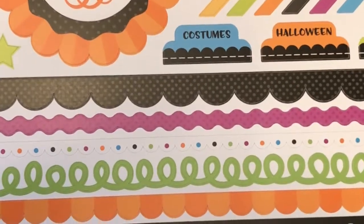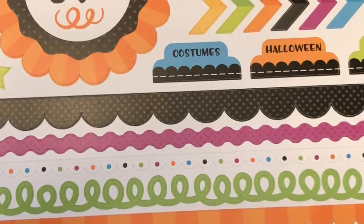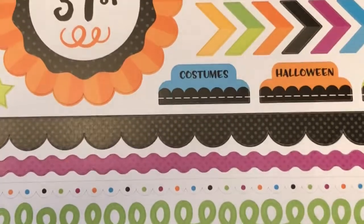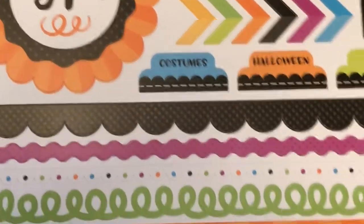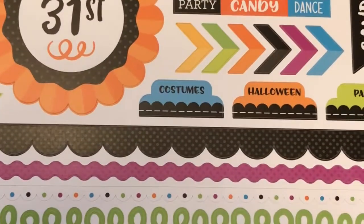That is everything in the 12 by 12 paper pack. I have to be honest — I love it. I think it's one of my favorite Halloween lines I've seen so far this year. The other ones I don't think stand up to this one. I agree — I love their stuff.